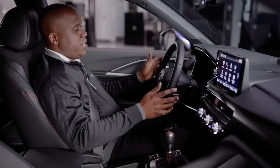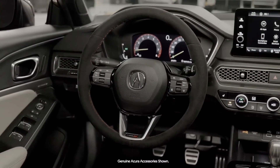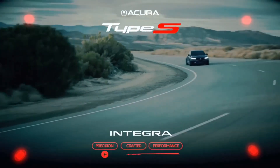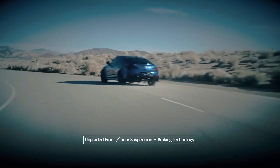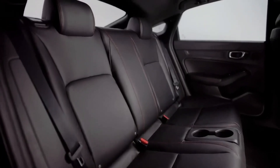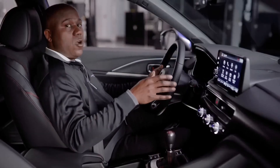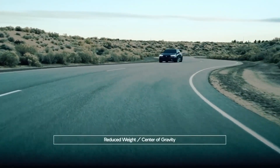Inside the new Integra Type S, you'll immediately notice it's truly a performance sedan. The Acura engineers completely overhauled the chassis and suspension compared to the top trim Integra. It has upgraded front and rear suspension and braking technology, all done to improve overall driving dynamics and cornering performance. They also looked at ways to reduce weight — removing the rear center seat and the moonroof — not only to reduce weight, but to also lower the center of gravity of the vehicle to help with cornering performance.